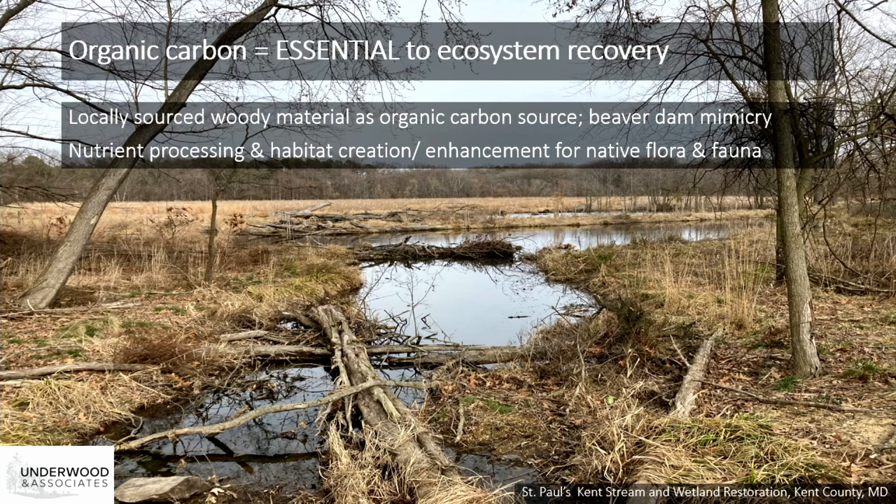The addition of woody material in pools kickstarts ecosystem recovery and enhances aquatic habitat by providing an organic carbon source for microorganisms that process nutrients, thereby aiding in improving water quality. Woody material like branches, trunks, logs, and root wads is placed in pools, and it also enhances the three-dimensionality of underwater and aquatic habitat, which supports not only microorganisms but fish and other organisms. We're trying to mimic the function of beaver dam impoundment habitats and integrated wetland and stream ecosystems, and these projects are really not optimally functional or complete without the addition of this woody material and organic carbon.